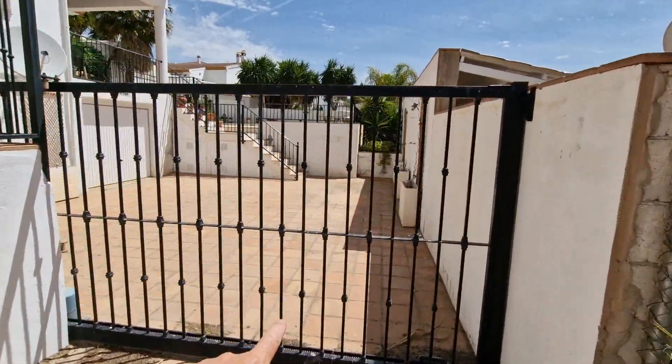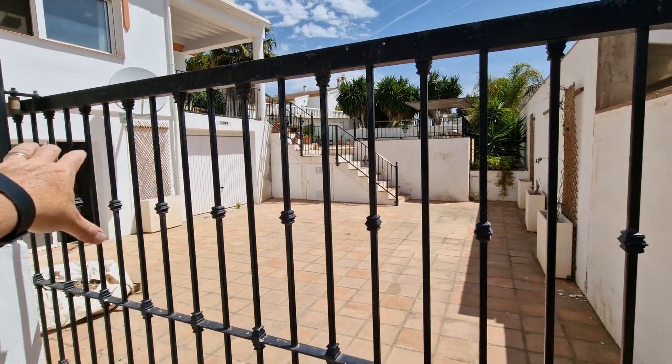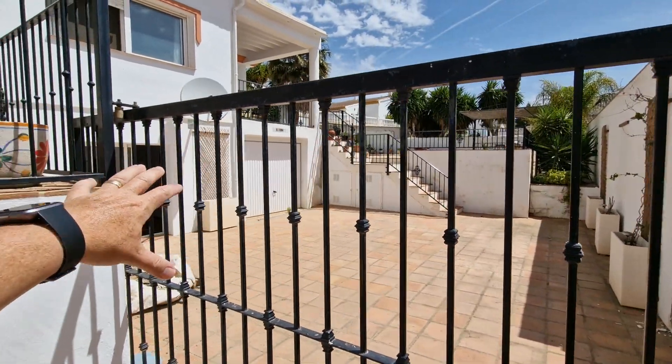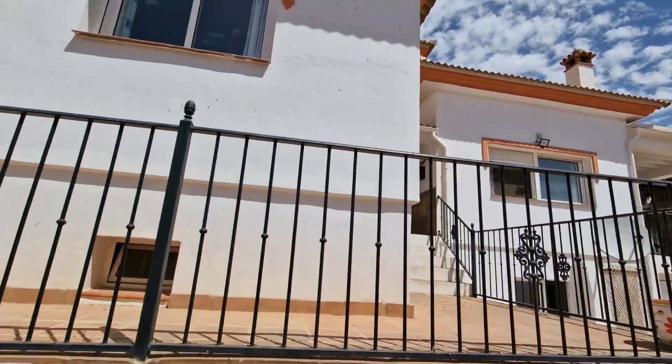This is an automatic gate here, so you've got a parking area and then a separate garage there. Those are patio doors off the apartment below, and then the pool is just located beyond that wall there.